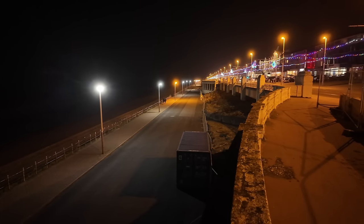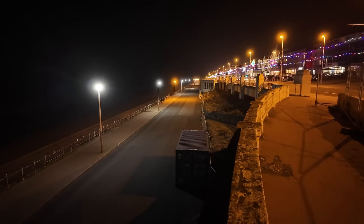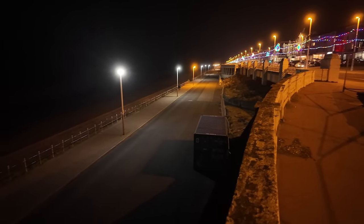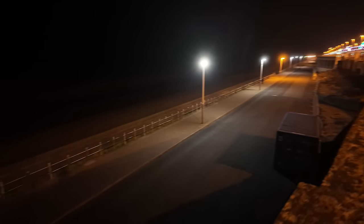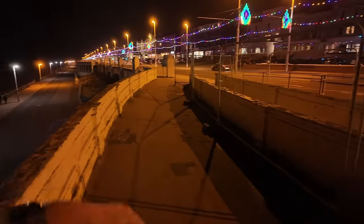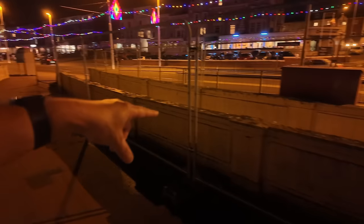They've closed all these colonnades off for safety reasons. It's getting on for 100 years old and there's not been really a whole lot of maintenance to it, so it's probably all falling down. As I turn round this way we can see the light curve - there's five of them all together. And this down here is where the ramp is that goes down to Middle Walk.